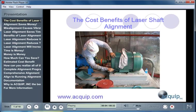Welcome to the Cost Benefits of Laser Shaft Alignment from Equip Incorporated. I'm Damian Josephsberg. Thank you for joining me for this presentation. During this presentation, you'll learn some of the cost benefits that are associated with laser shaft alignment.